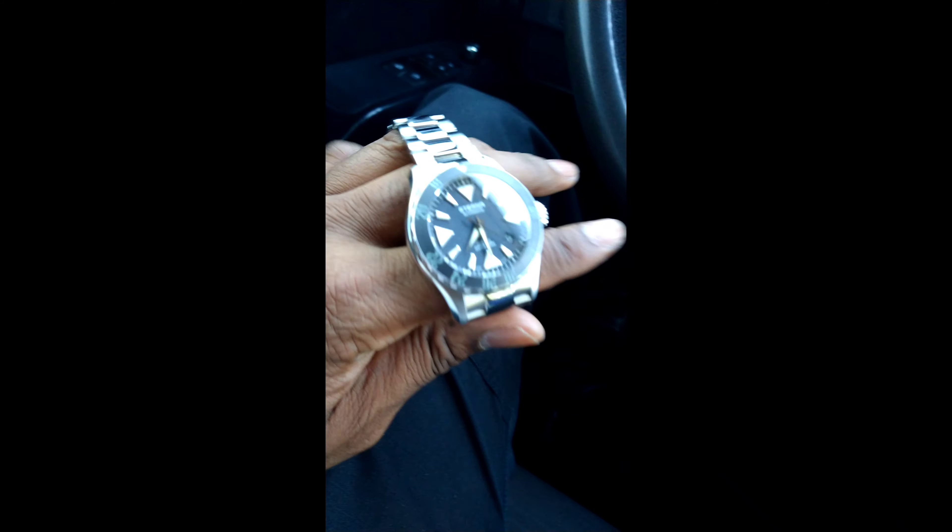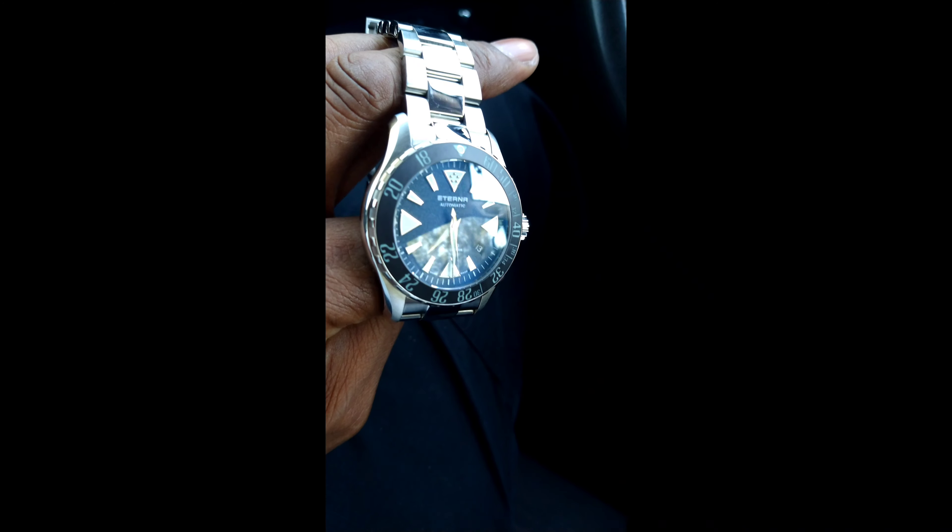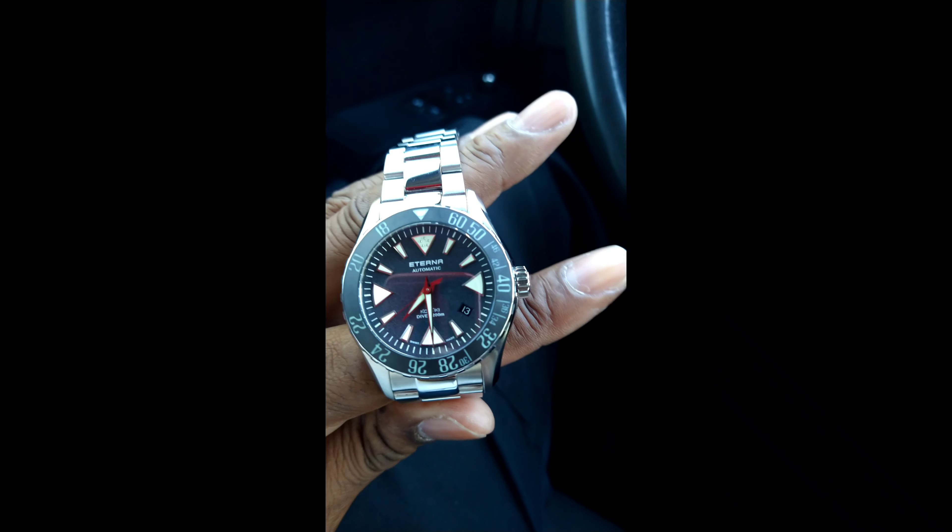Anyway, that's the three-month update. No issues. Spot on. Full lumed ceramic bezel. Domed crystal — really thick crystal. Nice anti-reflective coating, right up there with Breitling.